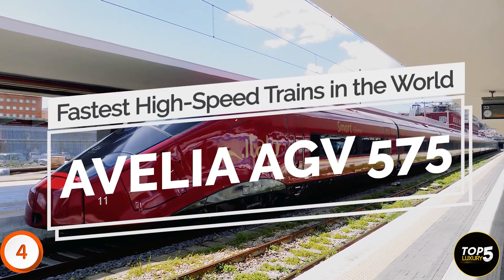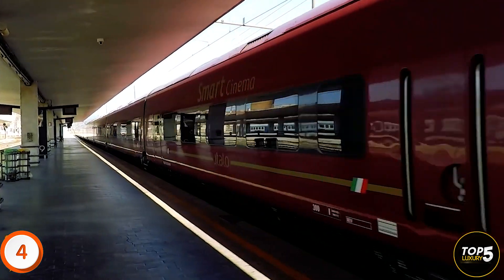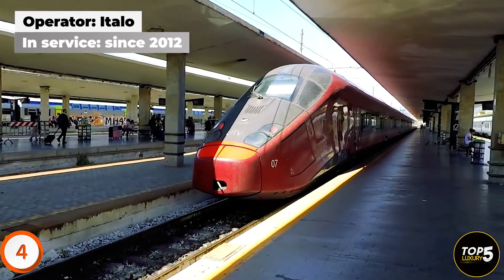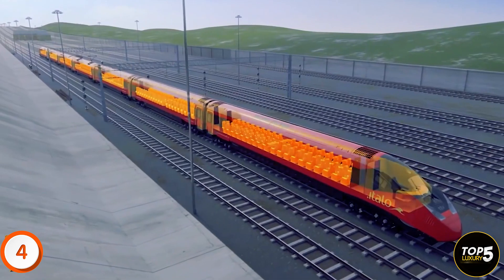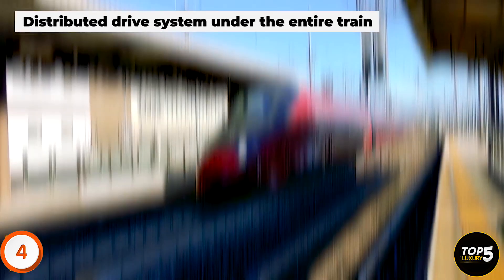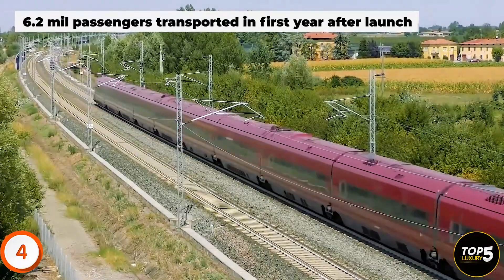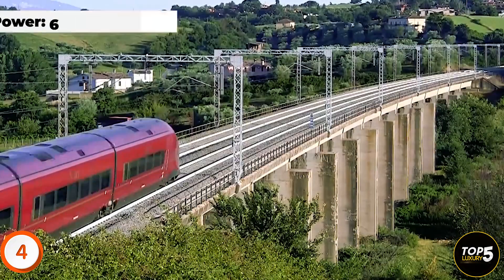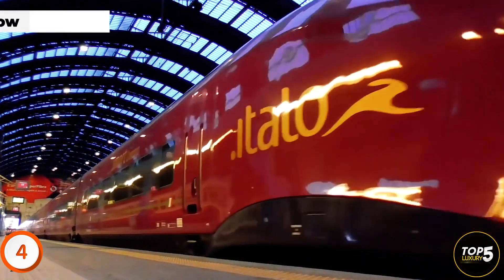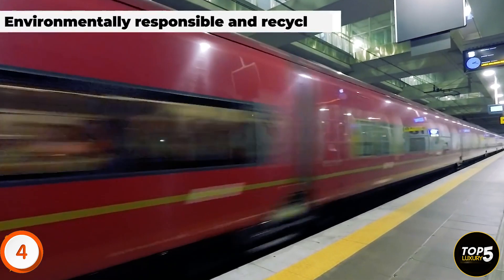The Avelia AGV 575, operated by Italo — Europe's first private high-speed railway operator — made its debut in 2012. Italo utilizes the cutting-edge Alstom Avelia AGV 575, which distinguishes itself with a distributed drive system running beneath the entire train, as opposed to relying on dedicated locomotives. This innovative design frees up space, allowing for a 20% increase in passenger capacity. The train's articulated setup, distributed power, and Jacob's bogies reduce vibrations, noise, and movement between cars, enhancing passenger comfort.